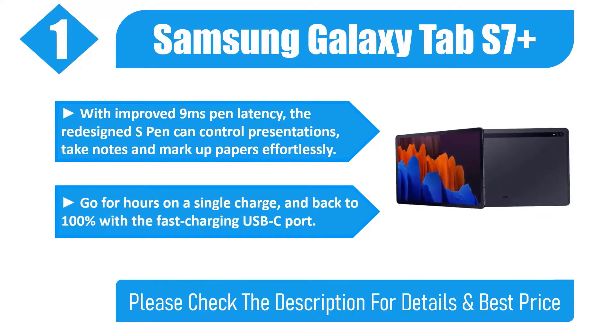Go for hours on a single charge and back to 100% with the fast-charging USB-C port. Please check the description for details and best price.